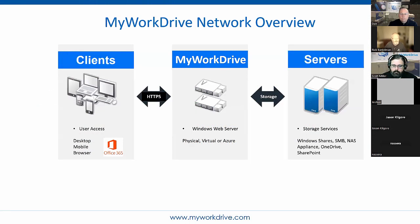MyWorkDrive network overview. The MyWorkDrive server is very lightweight — typically four gigabytes of RAM, two cores for a POC. Depending on load and users and concurrency, you can size it bigger. Everything to the right of the server is what's currently in your environment: Windows shares, SMB shares, NAS appliances, and brand new — OneDrive and SharePoint. That's stuff that already exists, which is why we can be lightweight on the server side.